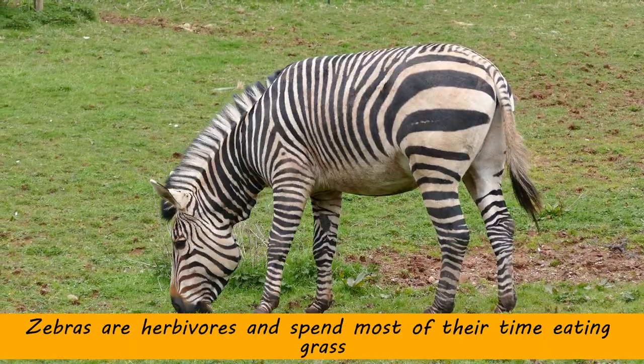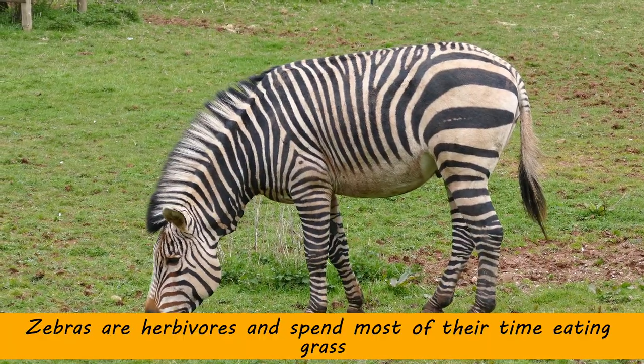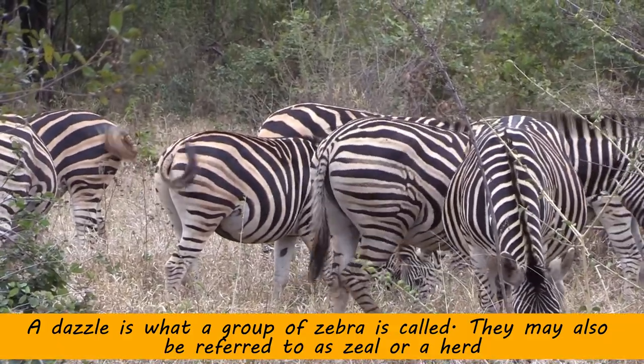Zebras are herbivores and spend most of their time eating grass. A group of zebras is called a dazzle. They may also be referred to as a zeal or a herd.